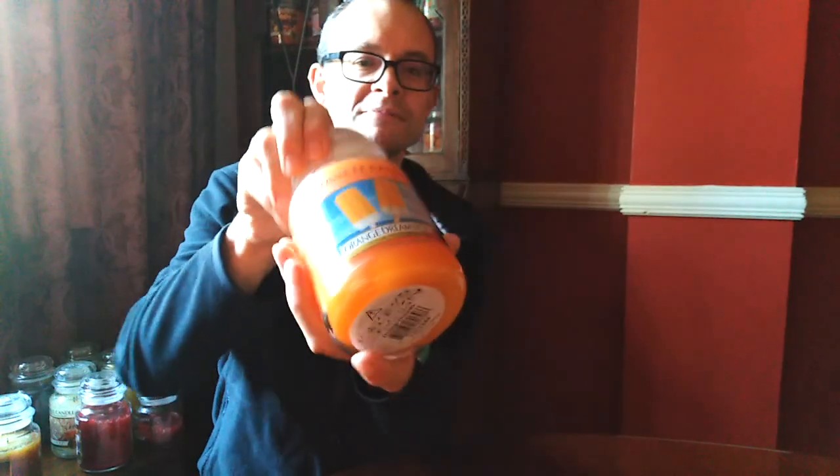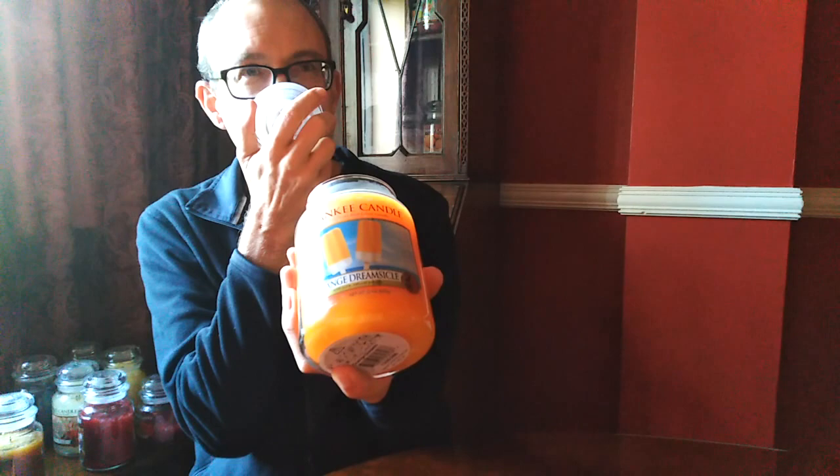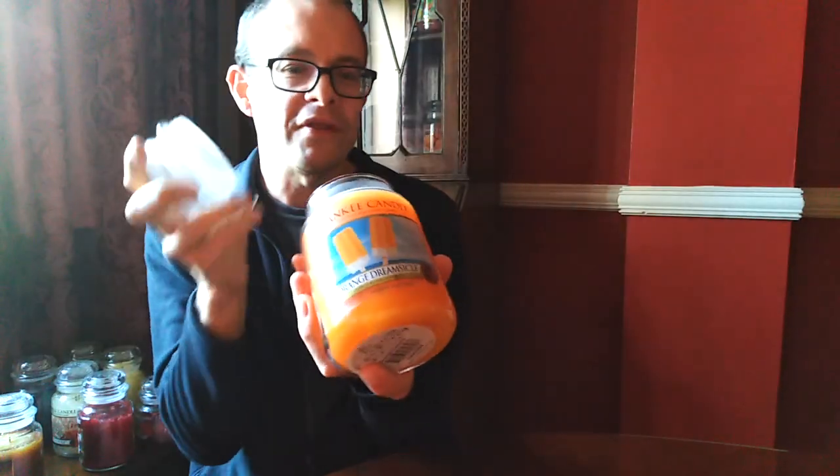And let's whiz back to summer — Orange Dreamsicle. Orange Dreamsicle with this lovely label. It is what it is: it's that orange lolly on a stick. It's got a touch of fizziness about it. I pick up vanilla, but that lovely, just that lovely summer refreshing orange. Orange Dreamsicle.